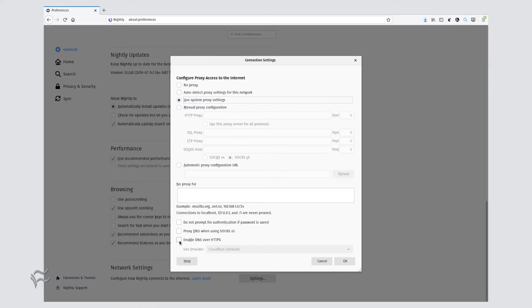In the Connection Settings popup, click the checkbox for Enable DNS over HTTPS. In the dropdown, select either Cloudflare, which is the default, or select Custom to enter your choice of DNS servers. If you go the custom route, you have to have a DNS provider that supports DNS over HTTPS, such as Clean Browsing, Google Public DNS, Quad9, and Yandex.dns.